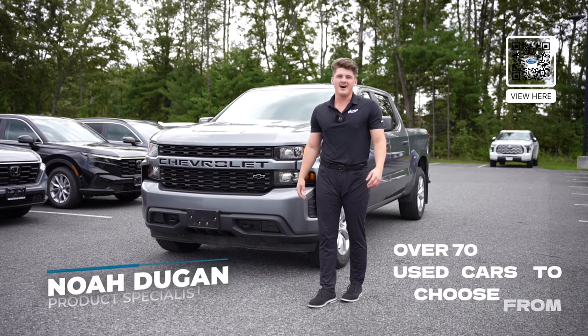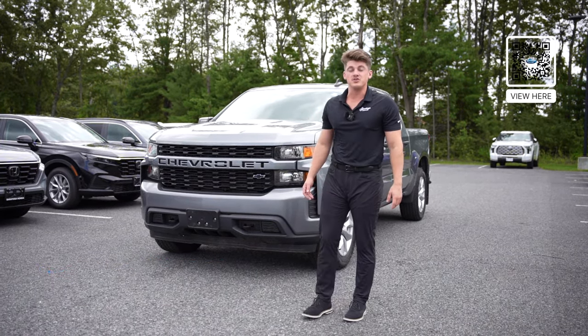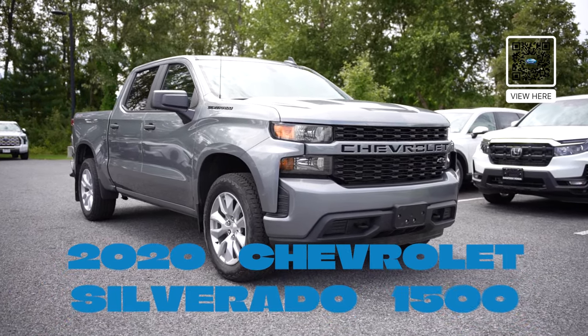Hey guys, my name is Noah from Saratoga Honda, one of the product specialists here. Coming to you guys today with our Used Car of the Week, which is a 2020 Chevy Silverado.